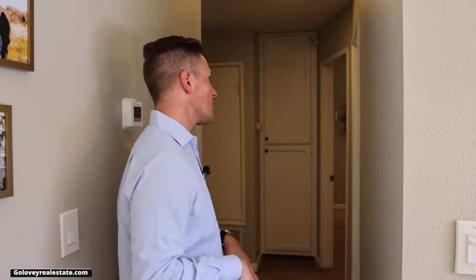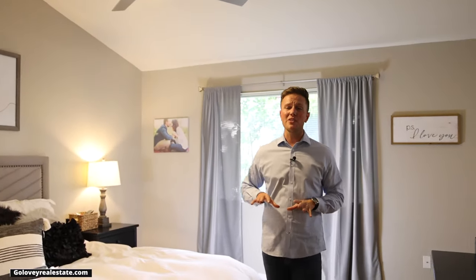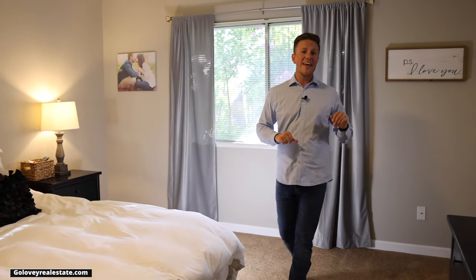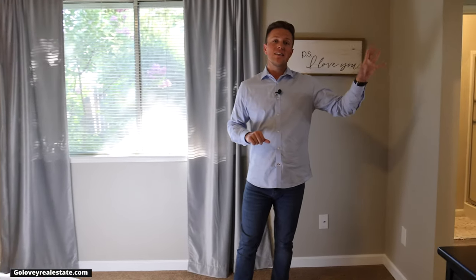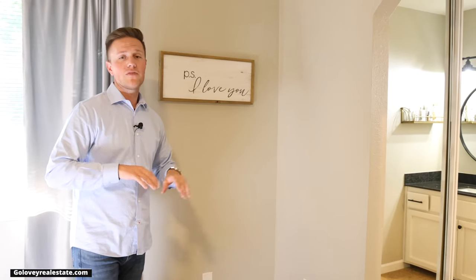Stepping down the hallway into the master bedroom, you have these nice vaulted ceilings once again. You have plenty of space, two separate closets, and the master bathroom separately with the shower stall and the toilet separated from the vanity.